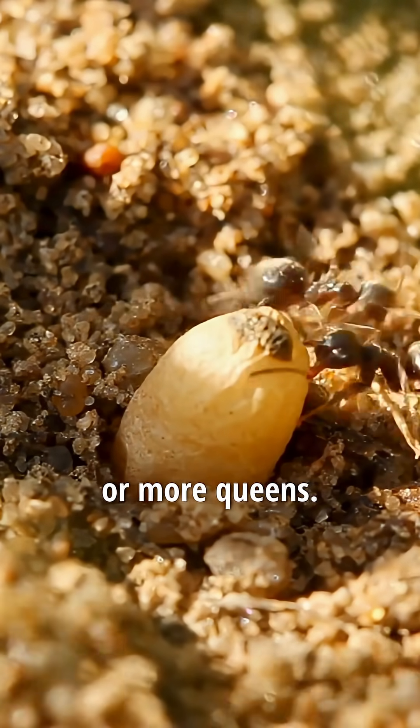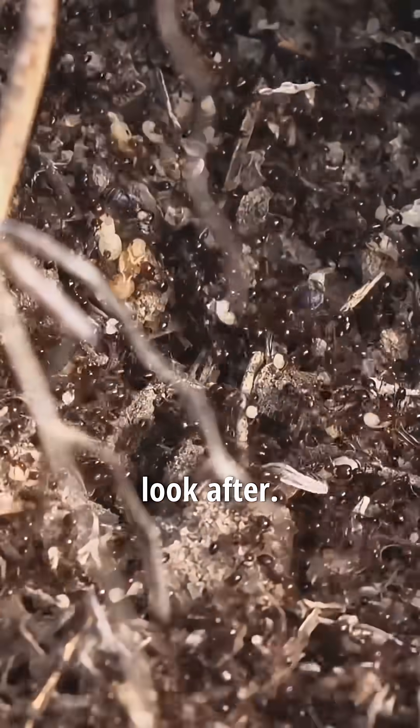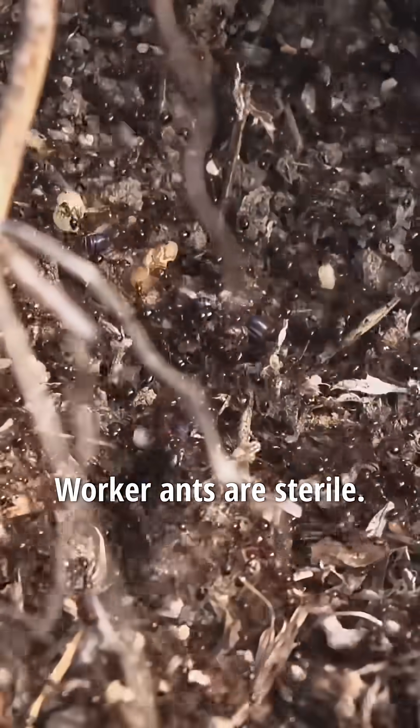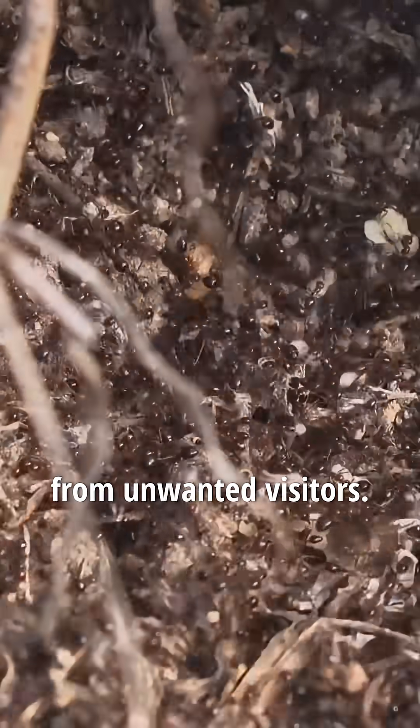Each ant colony has at least one or more queens. The queen's job is to lay eggs, which the worker ants look after. Worker ants are sterile. They look for food, look after the young, and defend the nest from unwanted visitors.